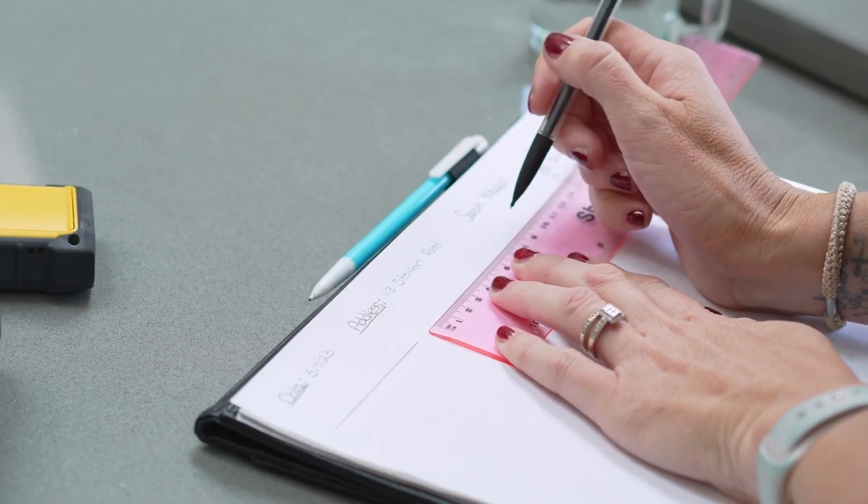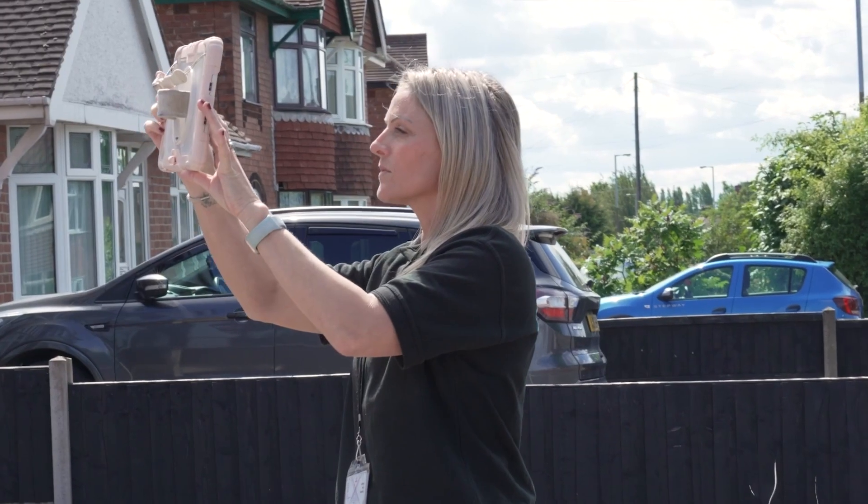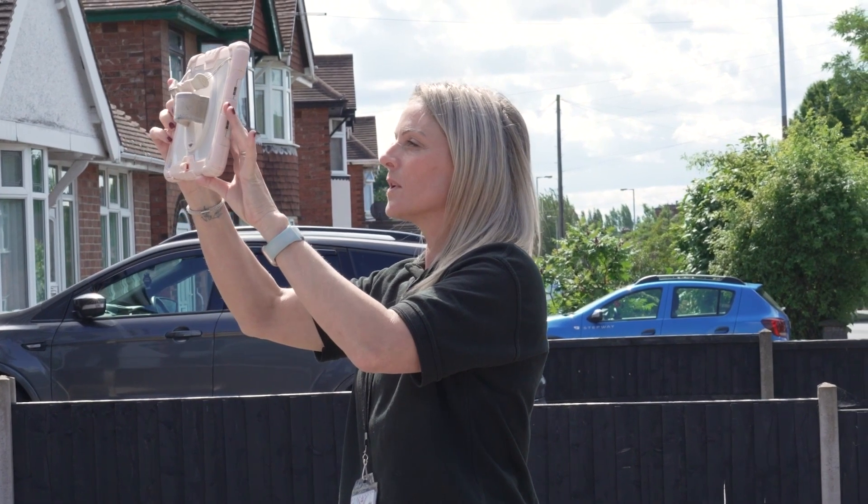Some of our labbers have had retrofit surveys done in their home, where we've had a surveyor go in and look at the home and what energy efficiency measures can be put in place. A retrofit survey is a comprehensive assessment of a home conducted by a qualified retrofit assessor. They will come and assess the property in its entirety, and this is then used to formulate a plan for the homeowner to allow them to understand what steps they need to take to move to a greener, cleaner, cheaper home.